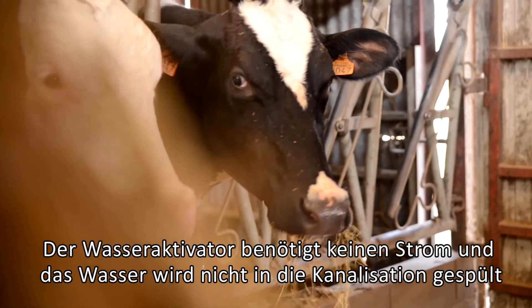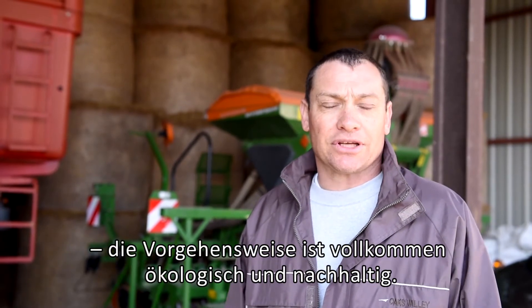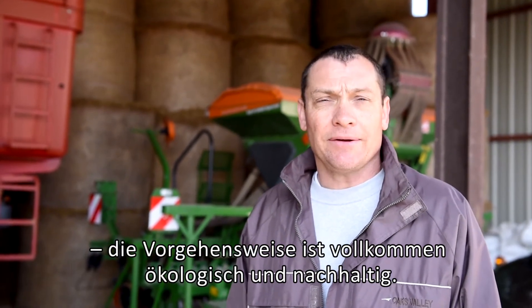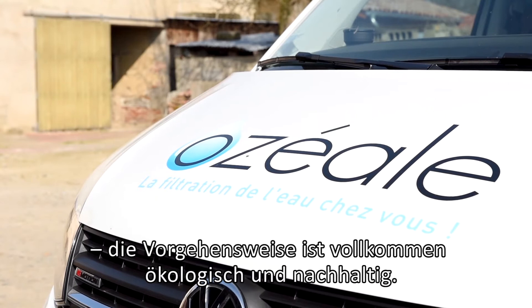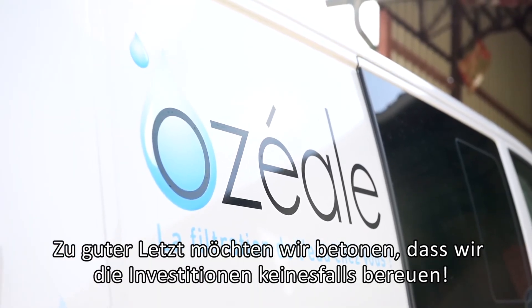With the activator from the Oseal company, we remain in an ecological approach, because it doesn't work with electricity and we don't add anything to the water. In the end, I don't regret this investment at all.